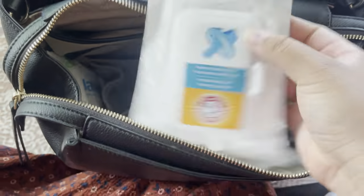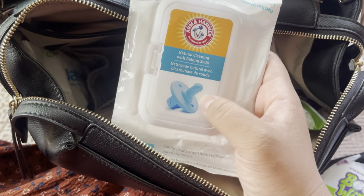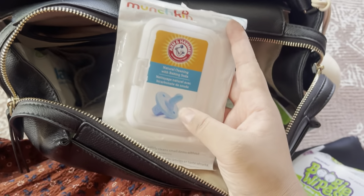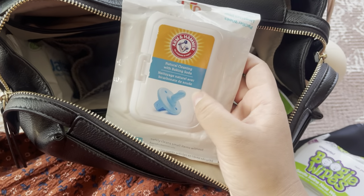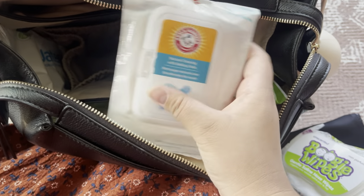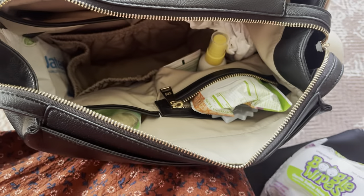And then these are the wipes for the binkies. I try not to use them, but kids are just throwing things left and right, so these kind of come in handy. Whenever I'm at my last binky and I desperately need one because she's crying at the top of her lungs, this one's just perfect — it does the job.